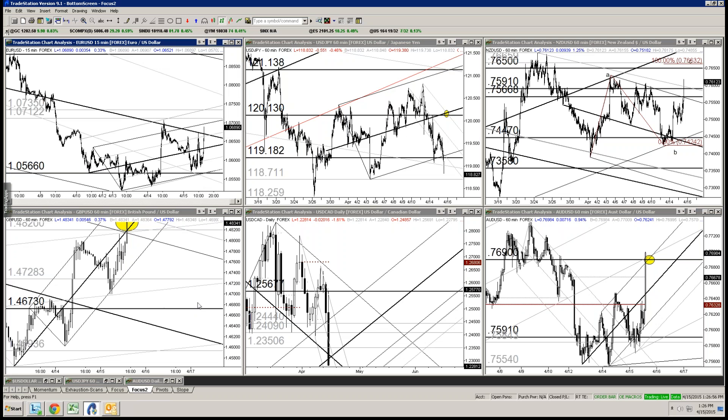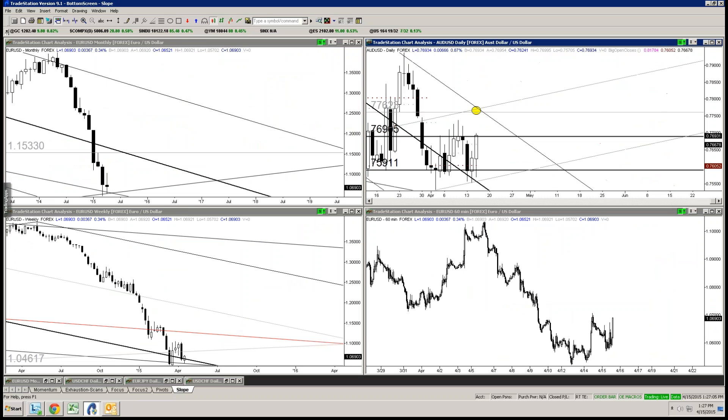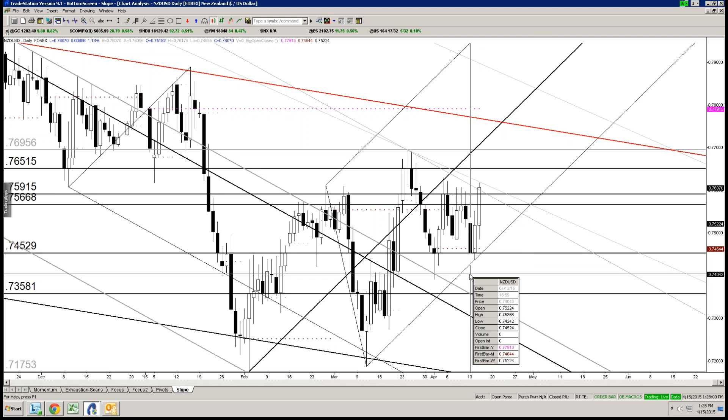Moving on — commodity dollars. We already looked at the Aussie, so we'll look at Kiwi and see the level it's getting into. We've gone through both the levels I talked about last night. It might be that we actually make it all the way up to 76.50 to 76.65 before we see anything decent on the downside. Remember, we did get bullish slope two days ago as support. Be extremely careful with anything on the short side before you get up into an ideal resistance point — you're fighting the structure.